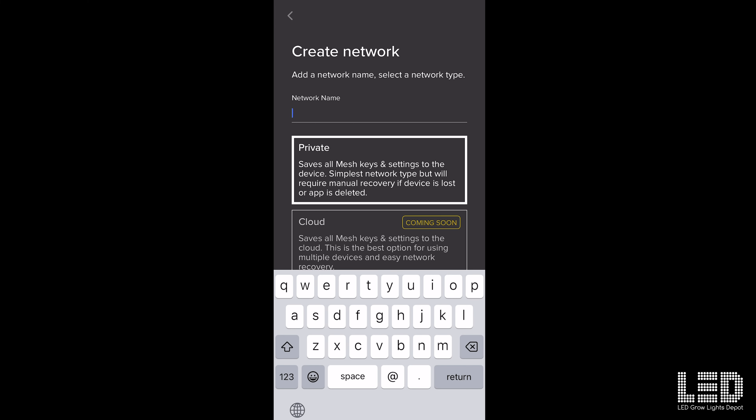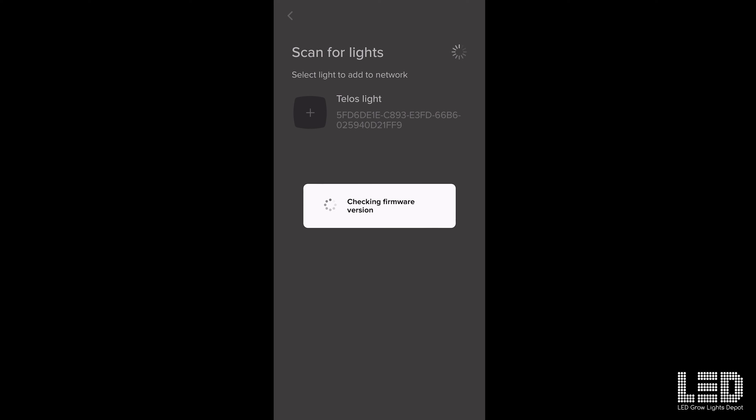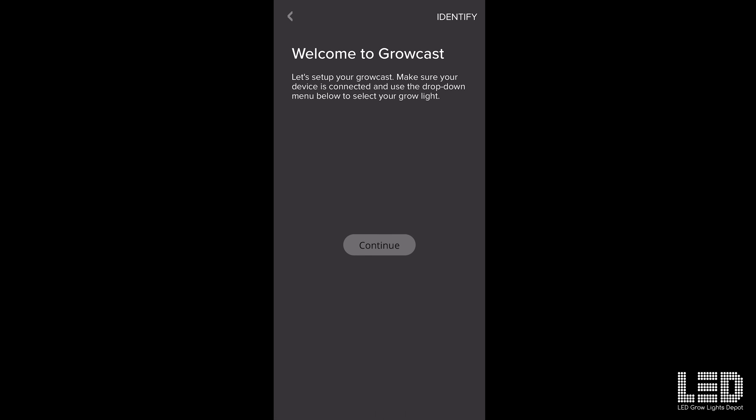In this next part I'm going to show you how to set up the Growcast via the app. You open up the app and name a network — I'm going to call this HLG Scorpion Diablo. Then I'm going to scan for lights. And there it is. It takes about a minute or so to connect, and it's all ready to go.